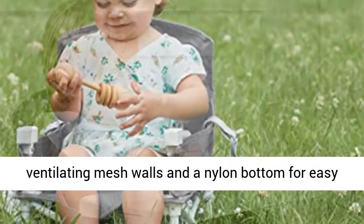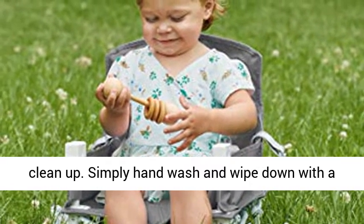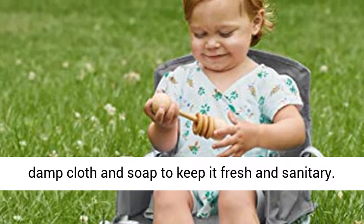Easy Clean: Designed with ventilating mesh walls and a nylon bottom for easy cleanup. Simply hand wash and wipe down with a damp cloth and soap to keep it fresh and sanitary.